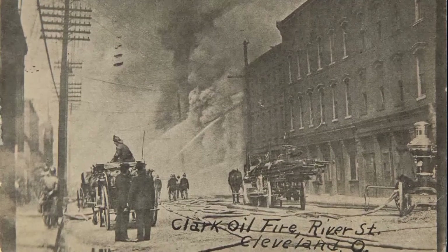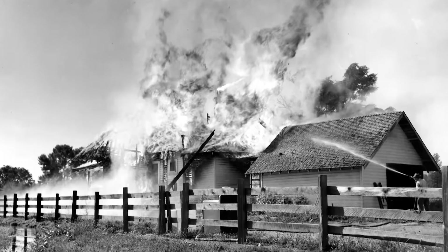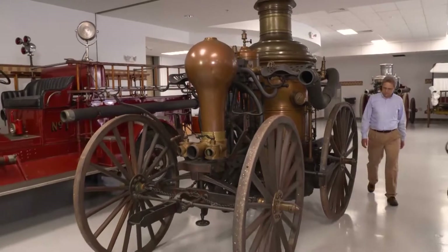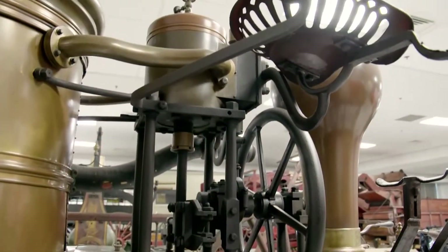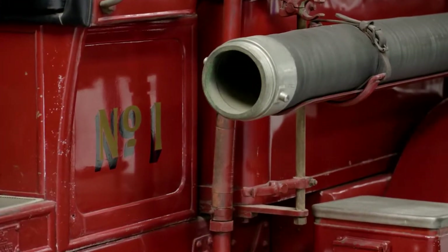While water is fire's arch enemy, in the early days of firefighting, getting enough of it to douse huge flames was a real challenge. I met up with The Henry Ford's curator of transportation, Matt Anderson, to look at the first innovations capable of pumping a heavy flow of H2O.